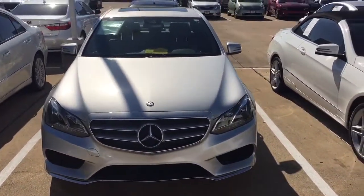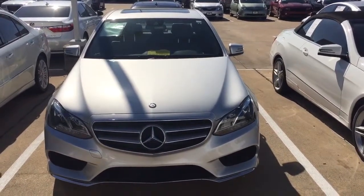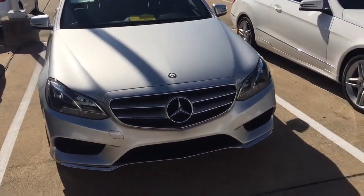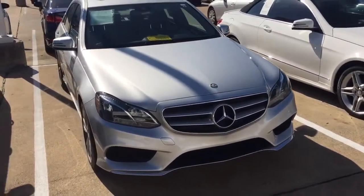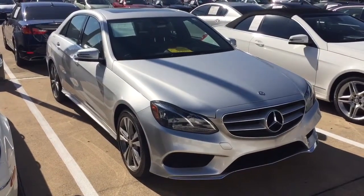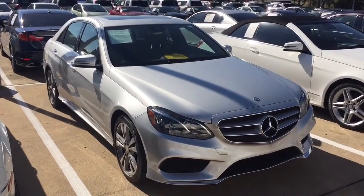This car is iridium silver with a black interior. It has all the options you could want — navigation, backup camera, heated seats. It's got the upgraded Harman Kardon stereo. For safety, this car even has the blind spot assist on your side mirrors.